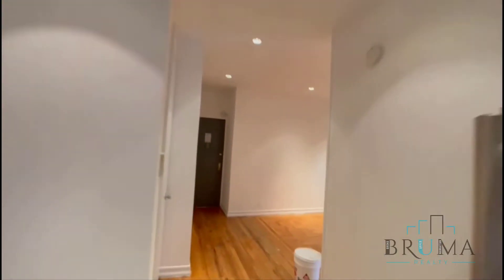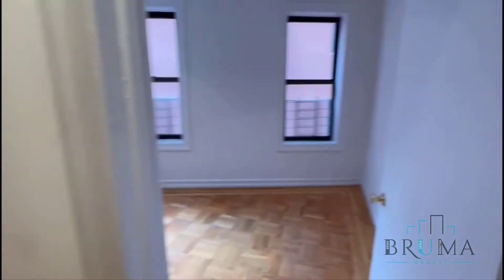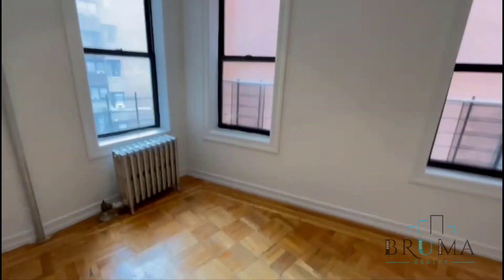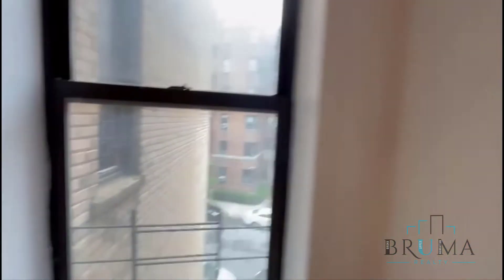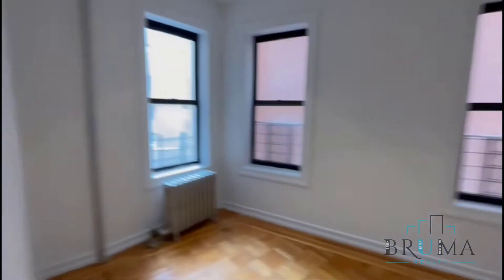You have nice recessed lighting, hardwood floors. So you're going to have the smaller room right here. Windows facing the side and the front. It's a nice place. Perfect — perfect for a home office.